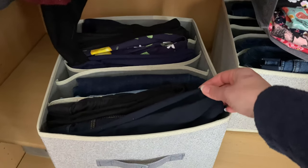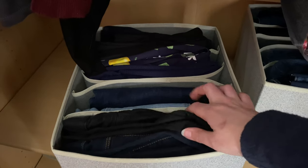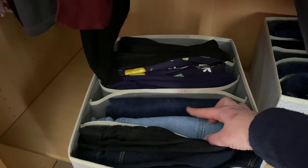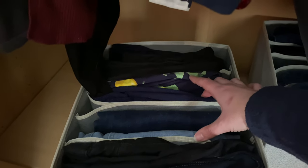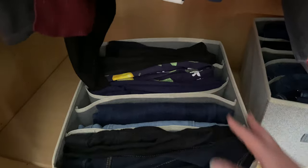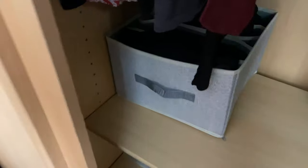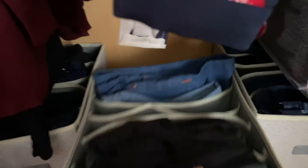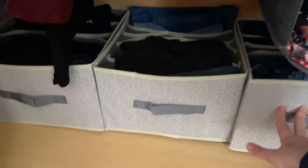These are my three-quarter-length trousers. Some were ready-to-wear jeans that I cut to make shorter, and then I've got my Sew Over It Ultimate trousers made to three-quarter length, with some full-length ones at the back as well. So the top section is all dedicated to trousers.